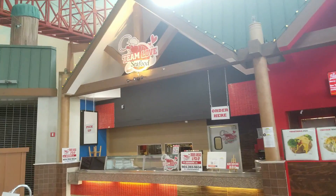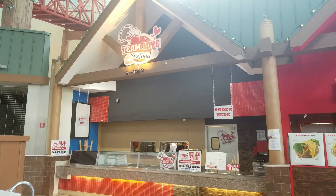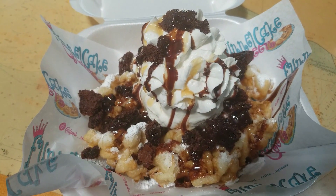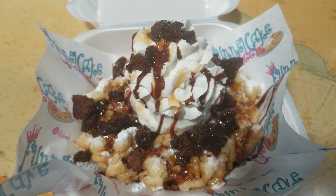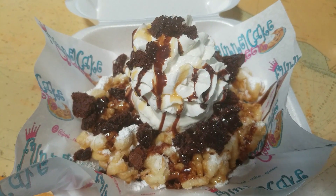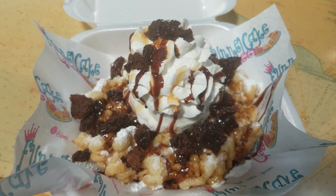We're having dinner tonight from Team Love Seafood. Five minutes later — oh my god, look at this! I thought it was just going to be a sundae, but this is actually a funnel cake with brownie and ice cream on it. Oh my god, I'm gonna hurt myself. I know I don't need this, but lord have mercy, I'm about to tear it up. This looks so good.